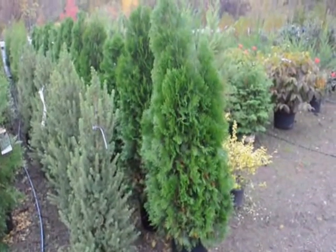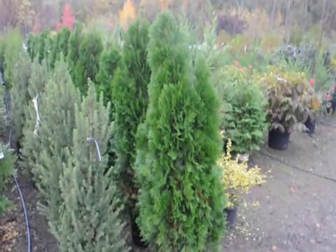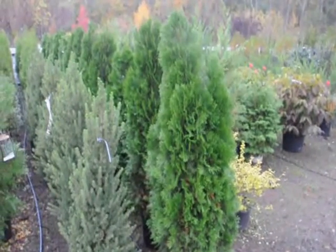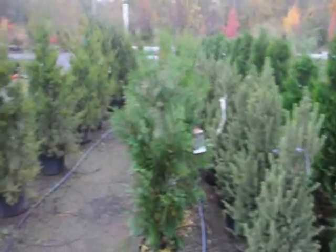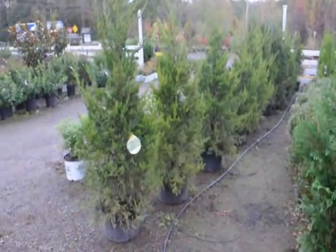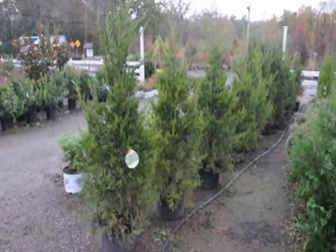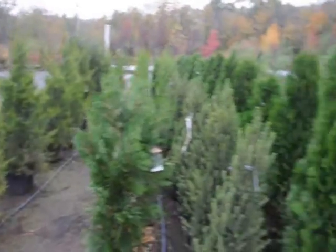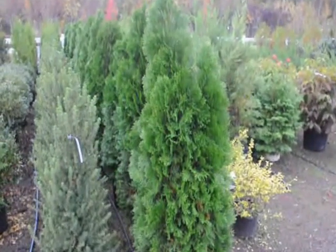The American Arborvitae is a fairly good screen for screens and buffers. These are not deer resistant. If you have a deer problem, you probably want to go with a Hetz Kalimner juniper or the Green Giant Arborvitae. The Hetz Kalimner is fairly fast growing to 15 feet.